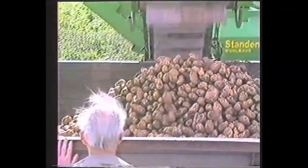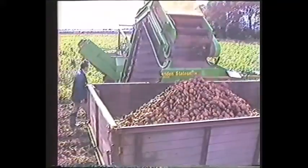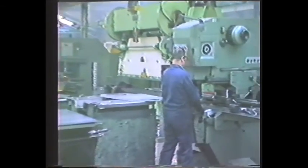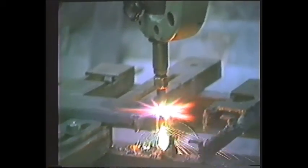Before we look at the Statesman in detail, let's take our cameras into the Standen factory to see where it is made. The factory at Ely covers a 5-acre site, and has been manufacturing root harvesters for 30 years. Of course, most farmers associate the Standen name with sugar beet harvesters, and since over 20,000 have been made here, this is not at all surprising.